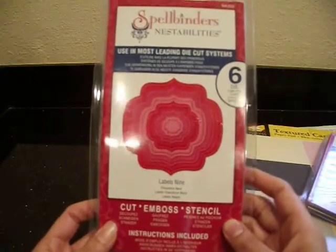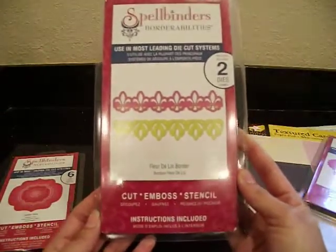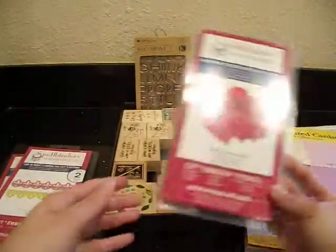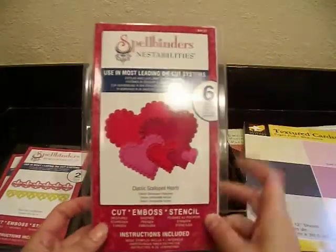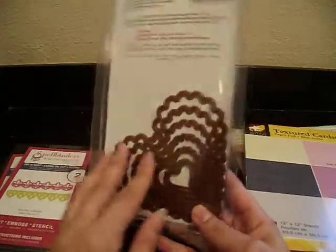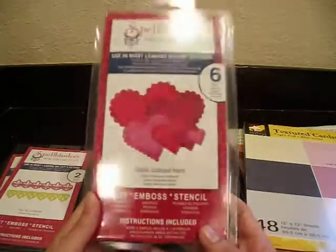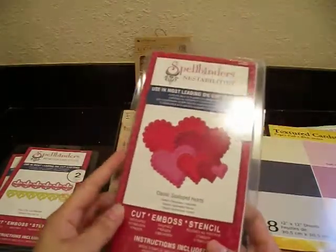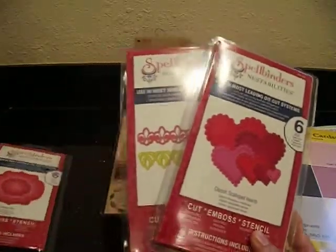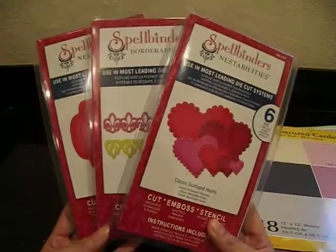I've got the Labels 9, which is really cool. I also have the Fleur-de-Li Border — really, really cool, never been opened, never been used. And then I also have the Scallop Tarts. These are all duplicates; I already have these and obviously I don't need two sets. I'm sorry about the glare, but I'm offering these at $12 bucks each if anyone is interested.